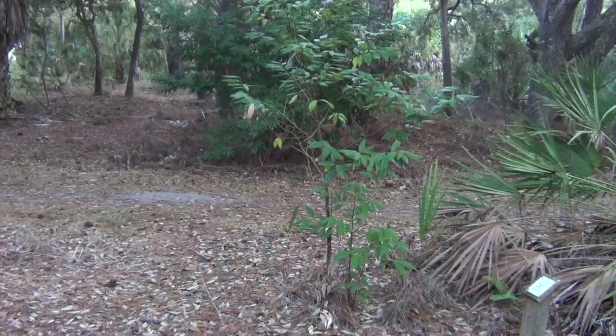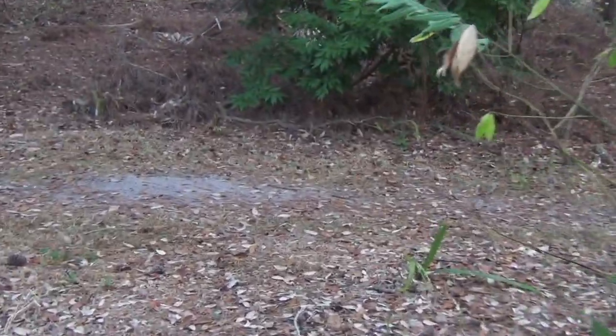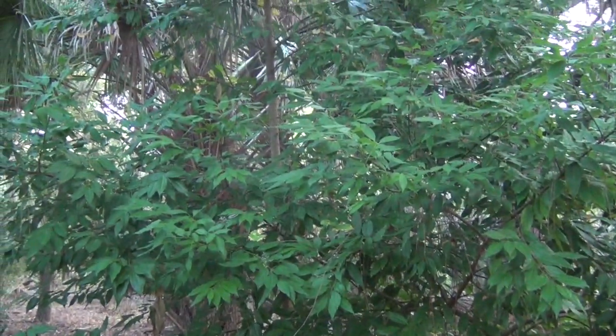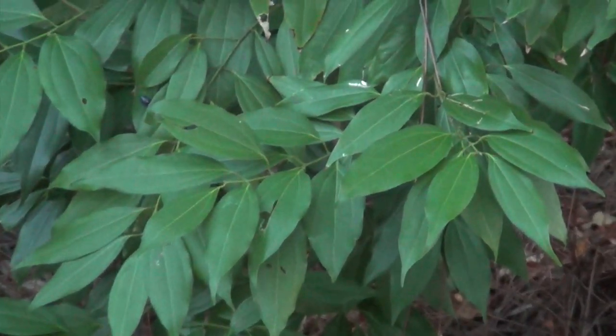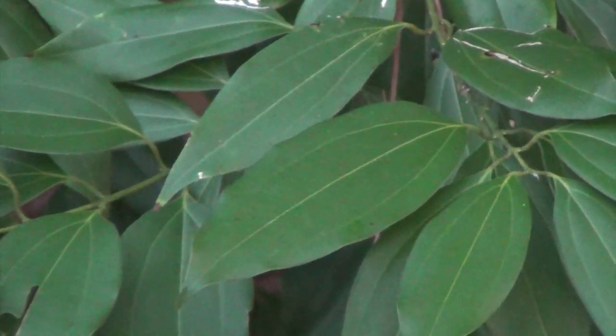Let's go take a look at two young ones and then later on I'll show you mom. Cinnamon trees in the genus Cinnamomum are not native to North America, but they will grow here. Indeed, the cinnamon's close relative, the camphor, is an invasive species.